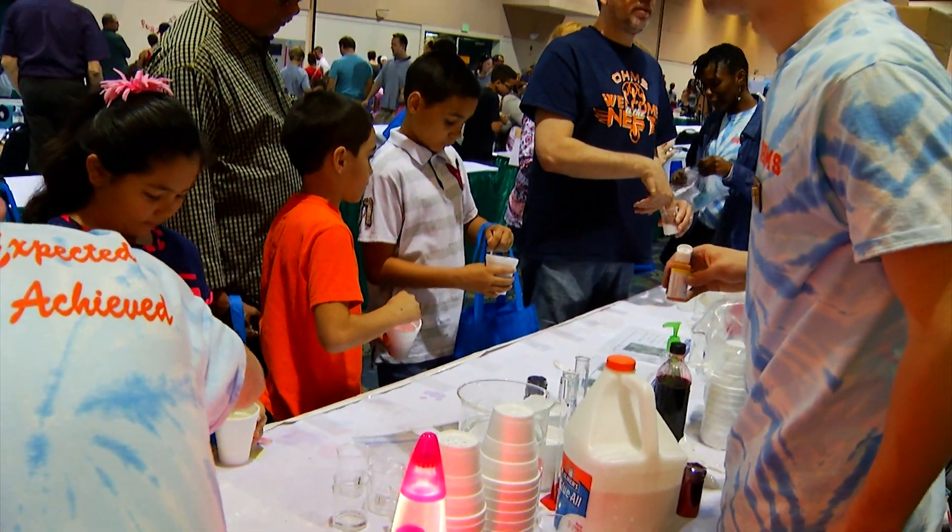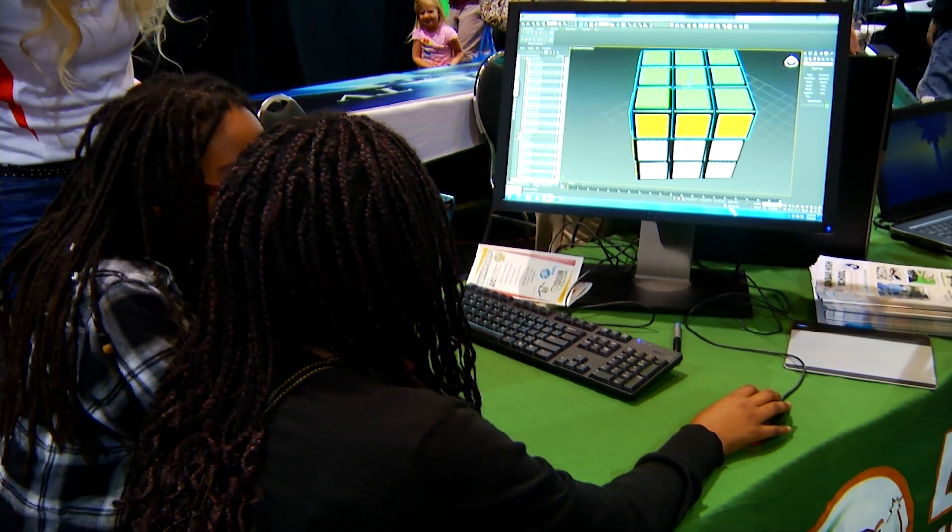We're here at Stemtastic with the President and CEO of the Foundation for Lee County Public Schools, Marshall Bauer. Why do you think it's important that Lee County has events like this? It's important because our students and their families need to understand all of the career opportunities that are available in the STEM fields, as well as the learning opportunities available in the school district.